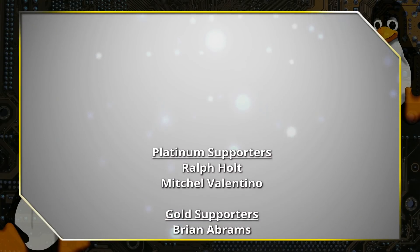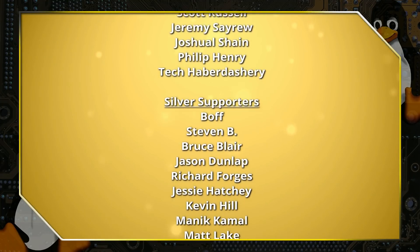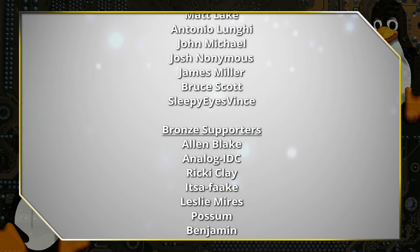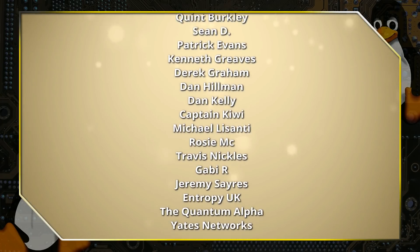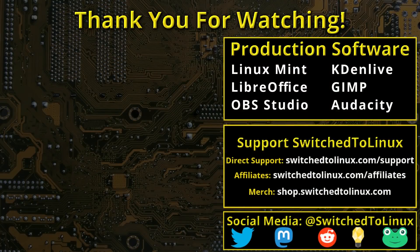Thanks for watching this video from Switched to Linux. This channel would not be possible without the backing of program supporters. You can be a supporter at Patreon at patreon.com/tomm or at thinklifemedia.com. I also want to thank the open source community who creates excellent software that makes producing this show possible. Please remember to support your software communities — thank you, and I hope you enjoy switching to Linux.